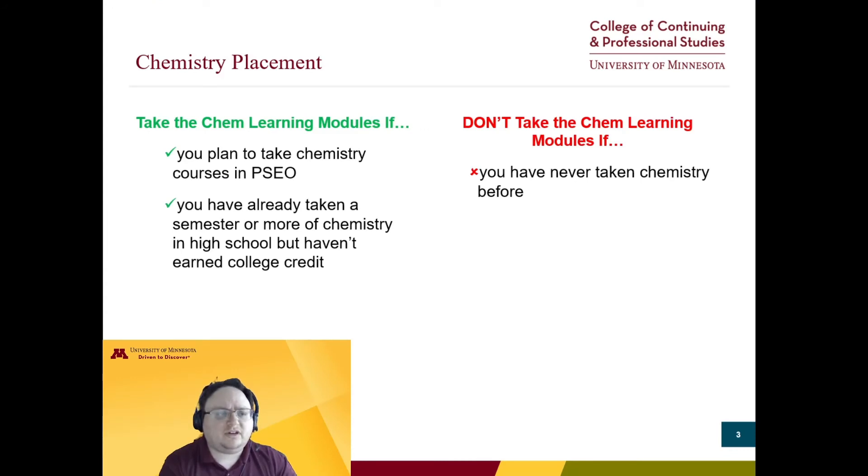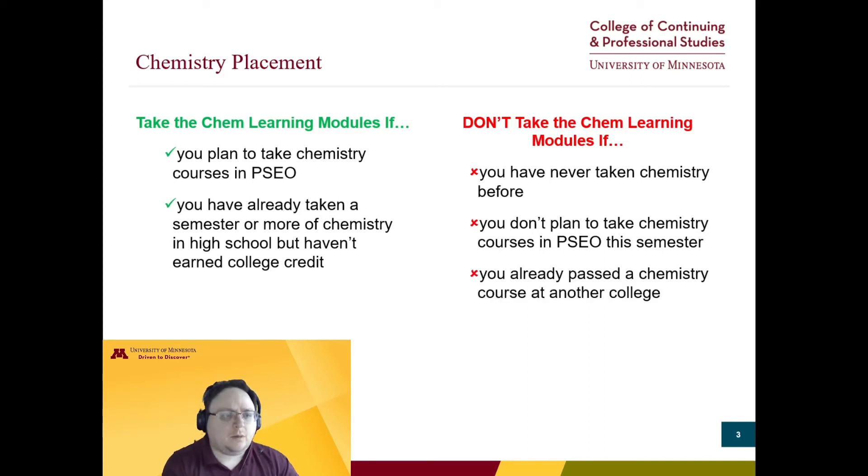You also won't need to take the chemistry learning modules if you plan to take chemistry in a future semester — you can hold off and take the placement modules as that semester gets closer. Prior college credit can also generally bypass the need for the learning modules, such as if you passed chemistry at another college through prior PSEO. Check transferology.com to ensure that the course you took can fulfill a prerequisite to continue at the U of M. It's also true if you earned a three or higher on AP Chemistry.